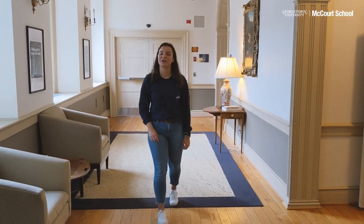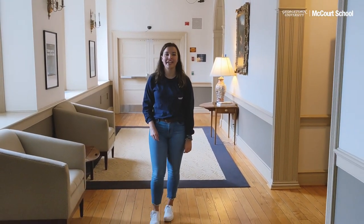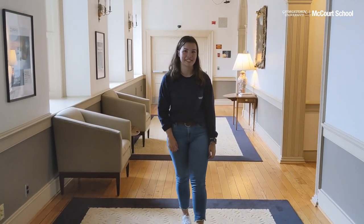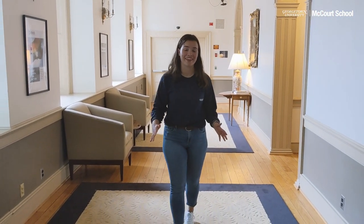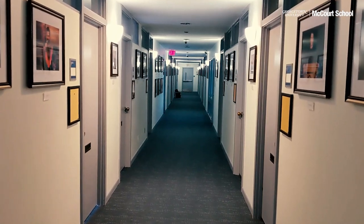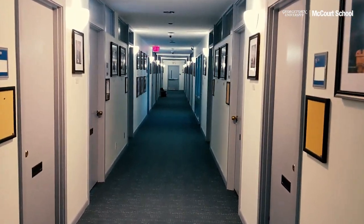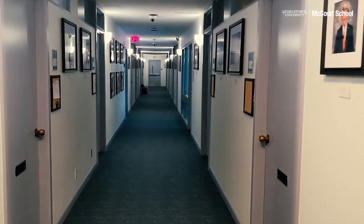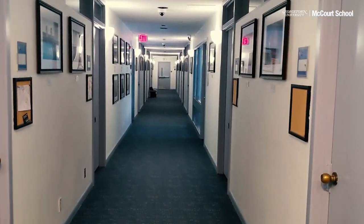The second floor of Old North is home to the Dean's Suite. Here you will find Dean Maria's office as well as the offices of the program-specific leads. Everyone is super friendly, so make sure to come by and say hi. If you ever have questions, be sure to stop by office hours. Most professors' offices can be found on the third and fourth floor of the building. Some professors even host off-campus office hours if you are looking to explore the neighborhood.